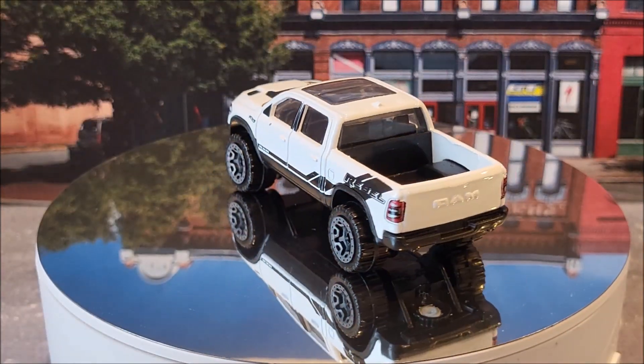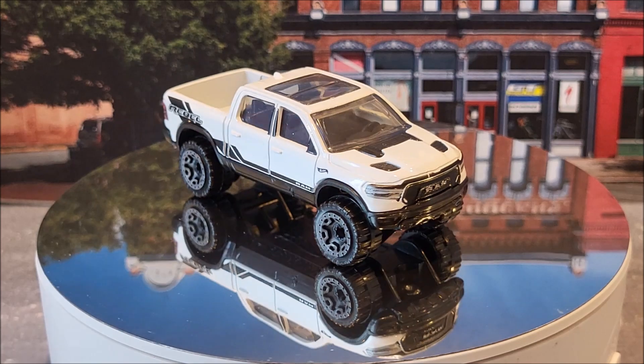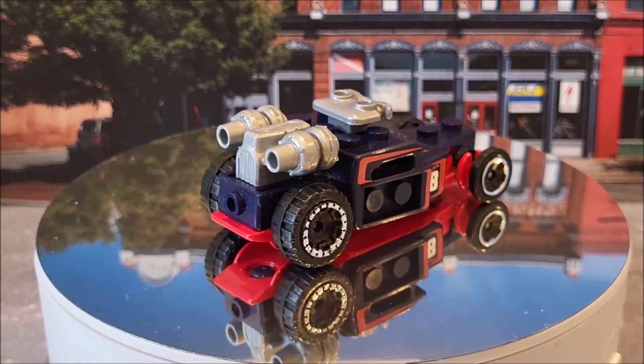Up next is the 2020 Ram 1500 Rebel in white. This is going to be Factory Fresh 3 of 10, 24 of 250. Two color variations — this white and there's also a black on black. This casting originally came out in 2020.